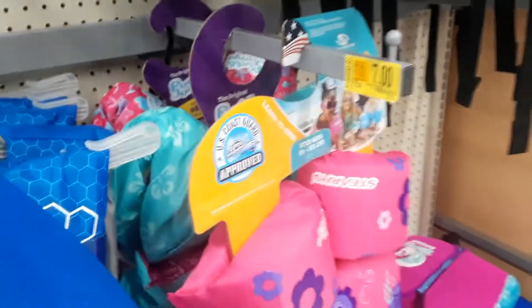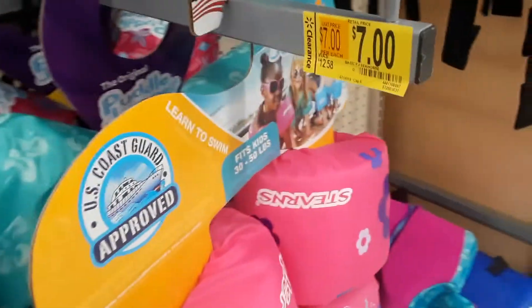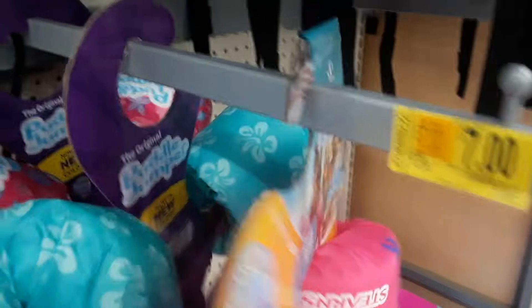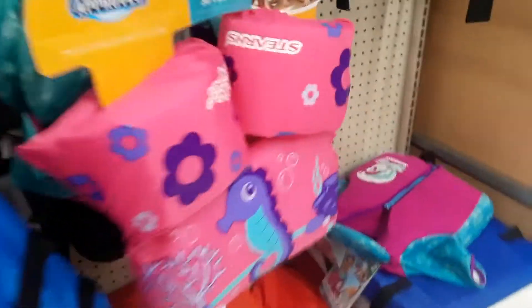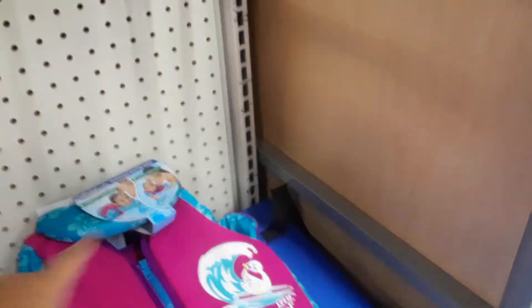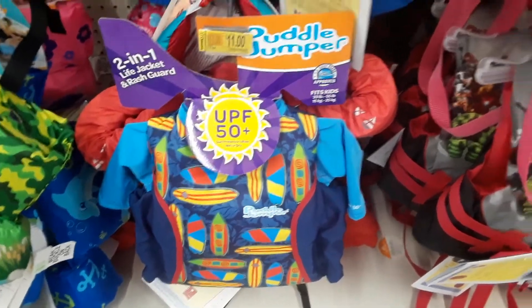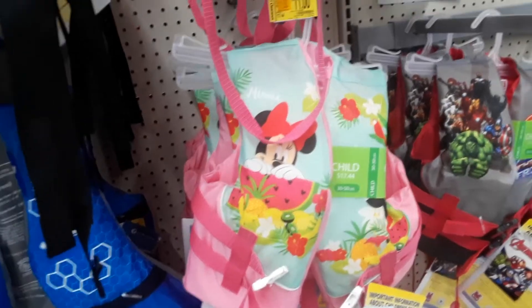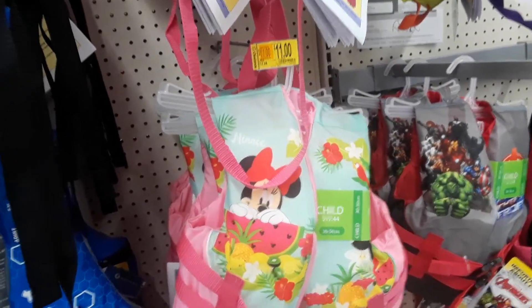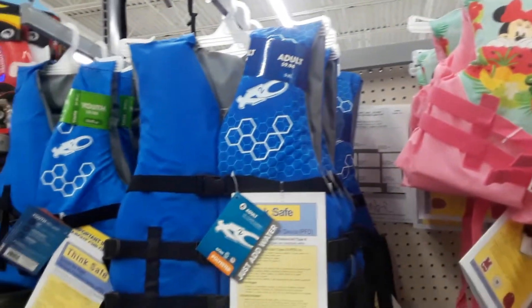Life jackets are only five dollars, they were $9.94. These puddle jumpers — some of them are seven dollars, and some are eleven. The Swim School brand is different, but the Puddle Jumper brand ones are only $11 and they were $17.84. In about a week they're going to be even cheaper. They have Minnie Mouse ones for $11, they were $17.44, Avengers ones, and just plain adult ones for five dollars.